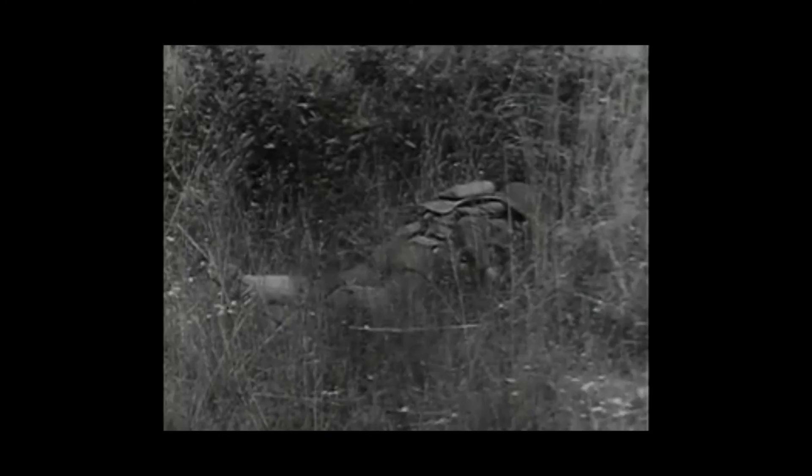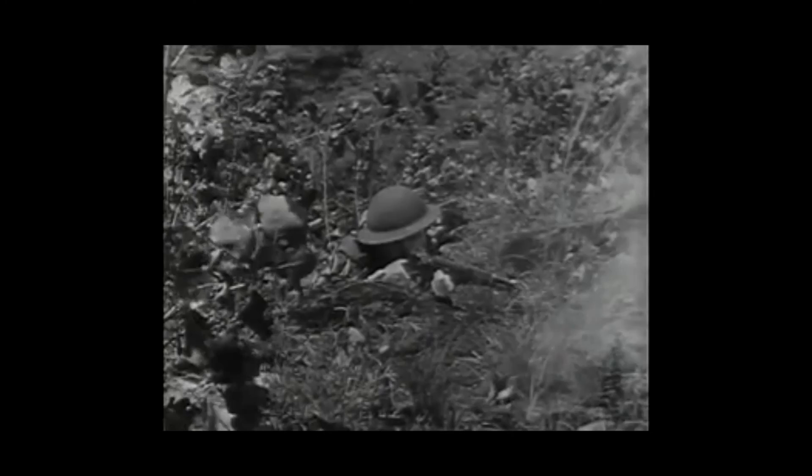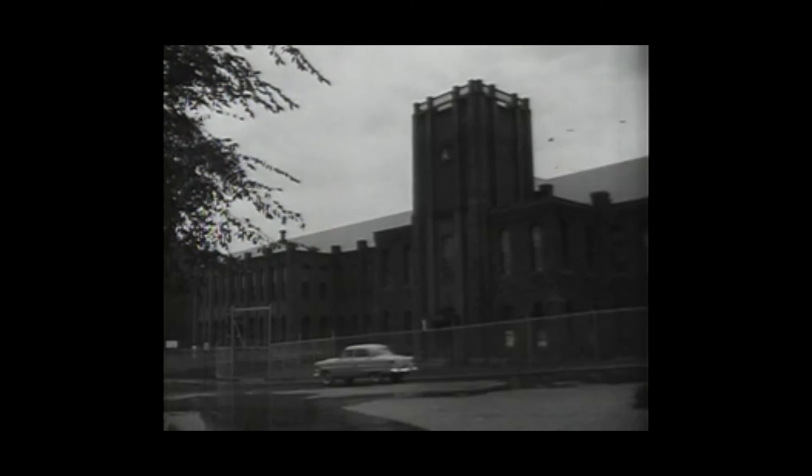In 1936, the American soldier was armed with a new rifle, a gun of tremendous power and accuracy, product of many years of research. An investment by our government in the time and talents of a man employed at the Springfield Armory Small Arms Center. The man was inventor John Garand, who here explains the evolution of the M1 rifle.